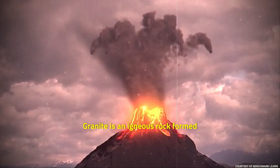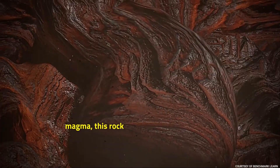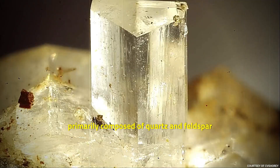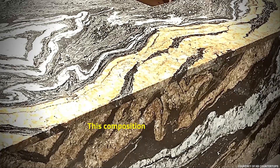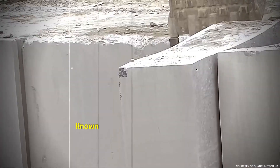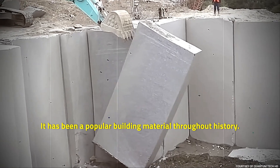Granite is an igneous rock formed deep below the earth's surface from slowly cooling magma. This rock contains the natural stone that makes up countertops and other surfaces. Primarily composed of quartz and feldspar, with minor amounts of mica and amphiboles, this composition gives it a red, gray, or white color with dark mineral grains visible throughout the rock. Known for its hardness and durability, it has been a popular building material throughout history.